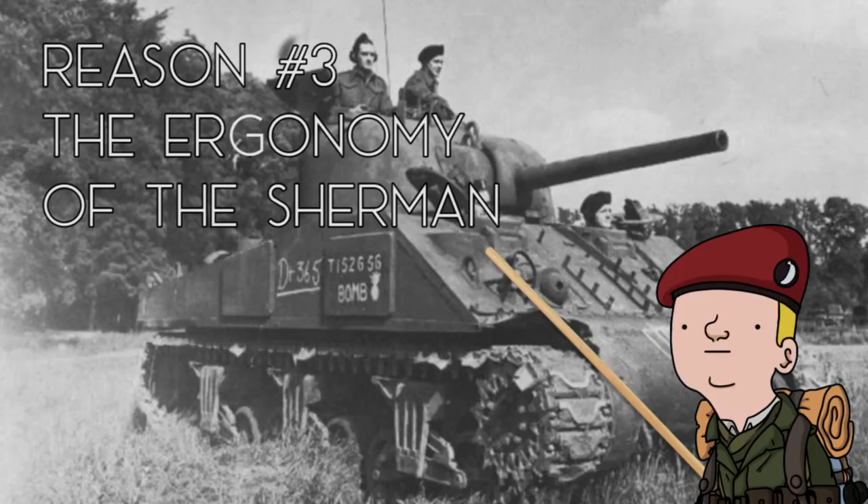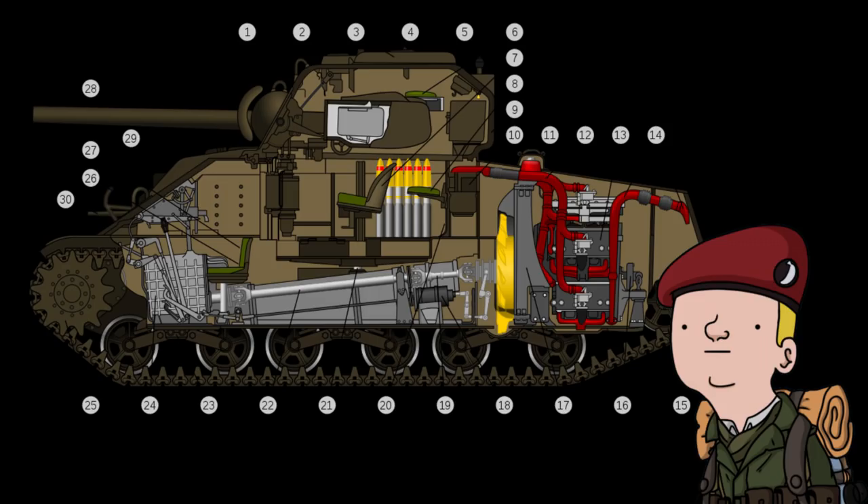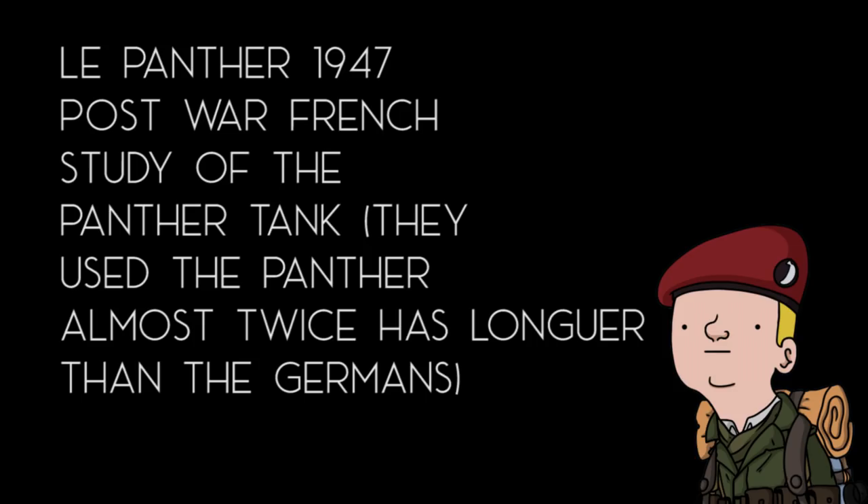Reason number three: ergonomy. The amount of space that the Sherman had inside made it one of the easiest tanks to operate during the entire war. So easy, in fact, that on average a Sherman crew could get an accurate shot 20 to 30 seconds faster than a Panther crew.